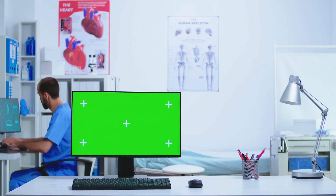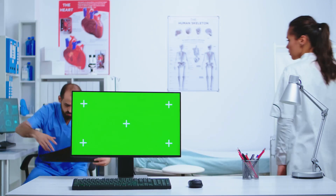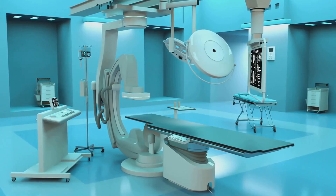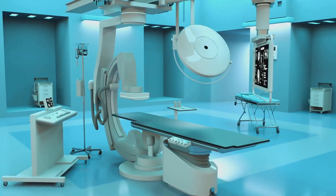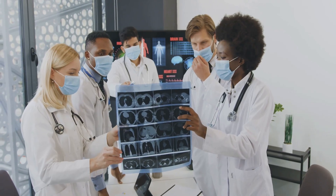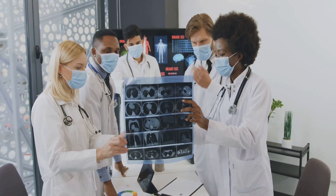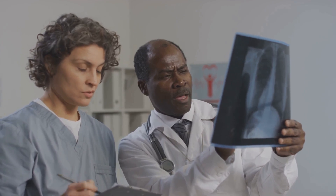As healthcare champions, you deserve tools that match your ambition. The digital radiography, fluoroscopy, and angiography X-ray system is more than a product — it's a promise of precision, performance, and progress. Ready to elevate your diagnostic game? Let's make your vision of world-class care a reality.